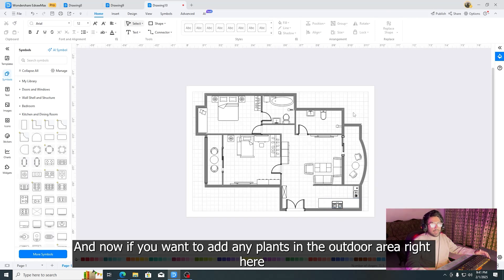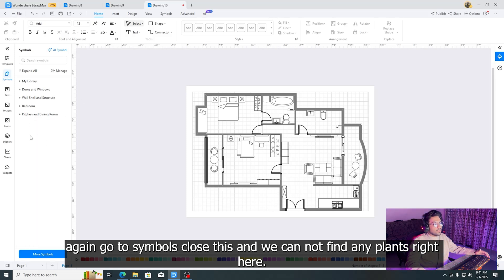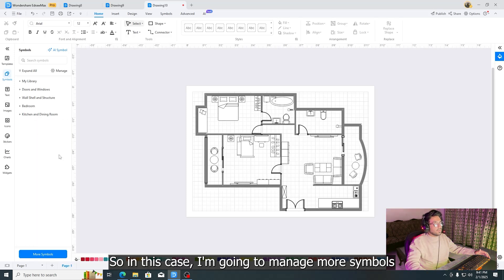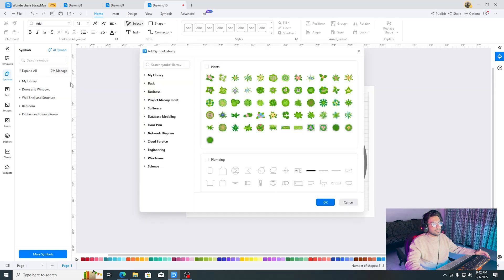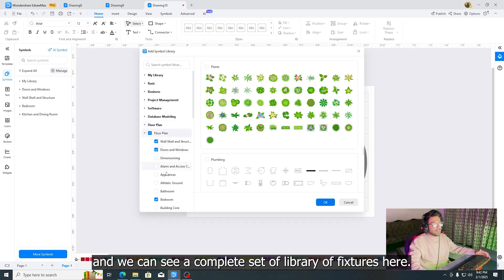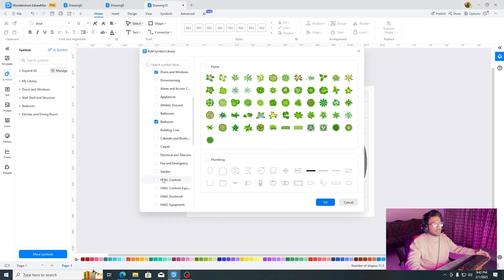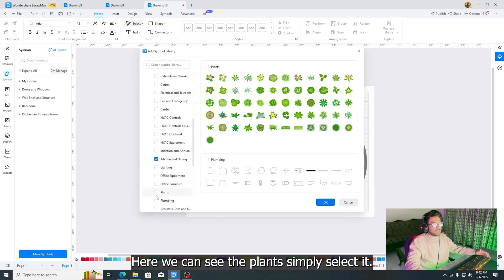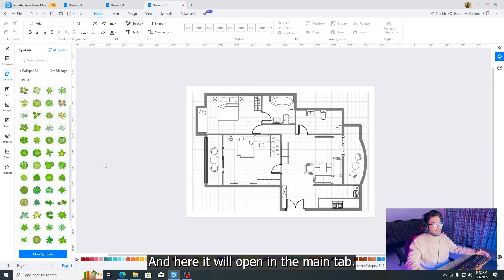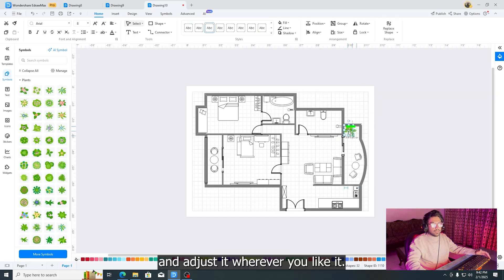If you want to add plants in the outer area, go to symbols. If you can't find plants directly, go to Manage, then More Symbols, and find floor plan. Click on floor plan and you'll see a complete library of fixtures. Scroll down to find plants. Simply select the plant category, click OK, and it will open in your main tab. Select any plant you like, drag it into the floor plan, and if you don't like the size, select it, scale it down, and adjust it wherever you like.